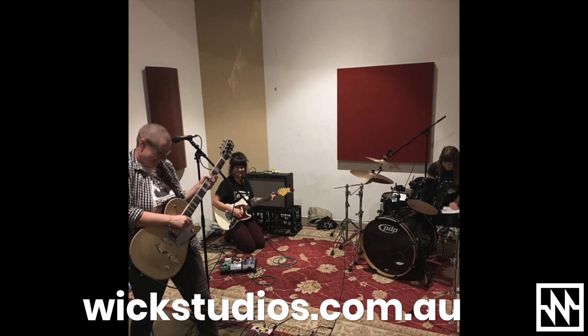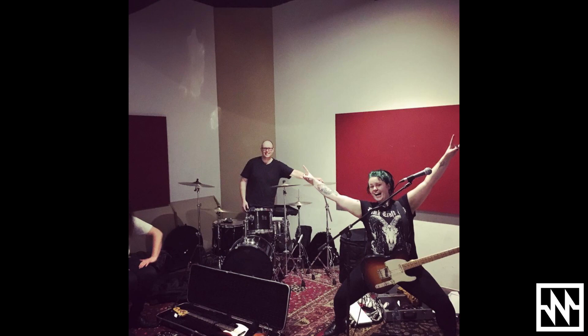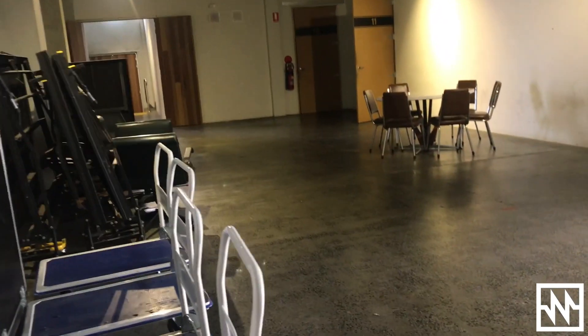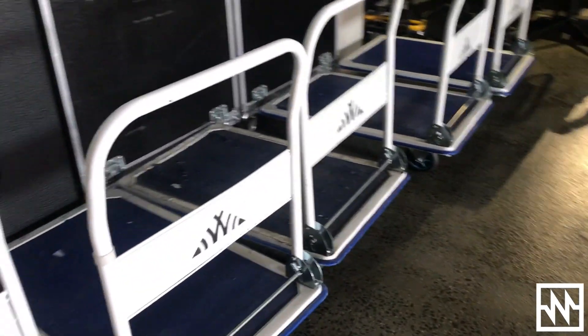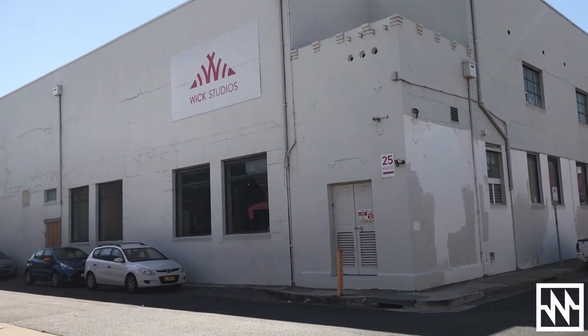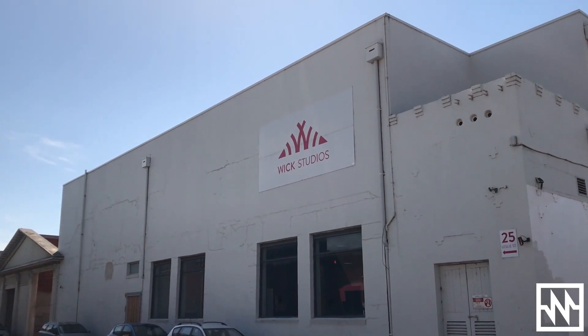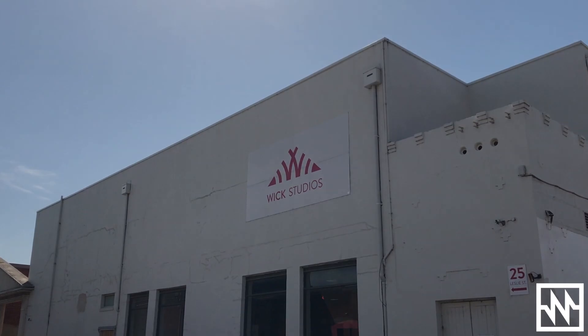The easiest place to get in touch with us is via the website, which is wickstudios.com.au. We've got a bunch of info there about the place and you can get a bit more of an idea of what we offer. To keep up to date with what we're doing, our Facebook page is probably the easiest way — just give Wix Studios a search on Facebook and you'll be able to follow us there.